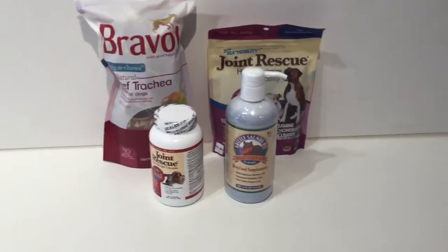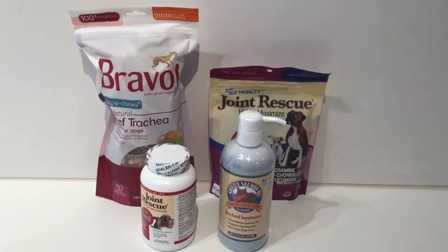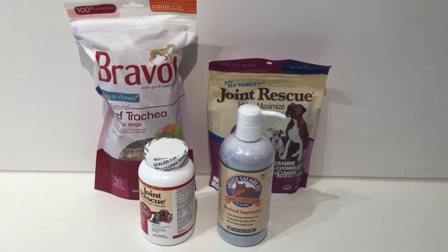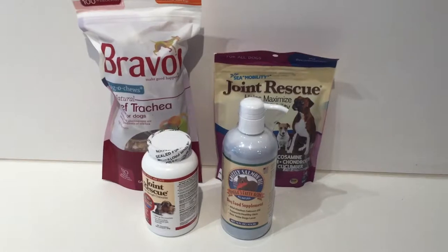Hey there, this is Stephanie with Funny Fur. I'm going to talk today a little bit about some supplements and treats that we carry here at the store for joint health.